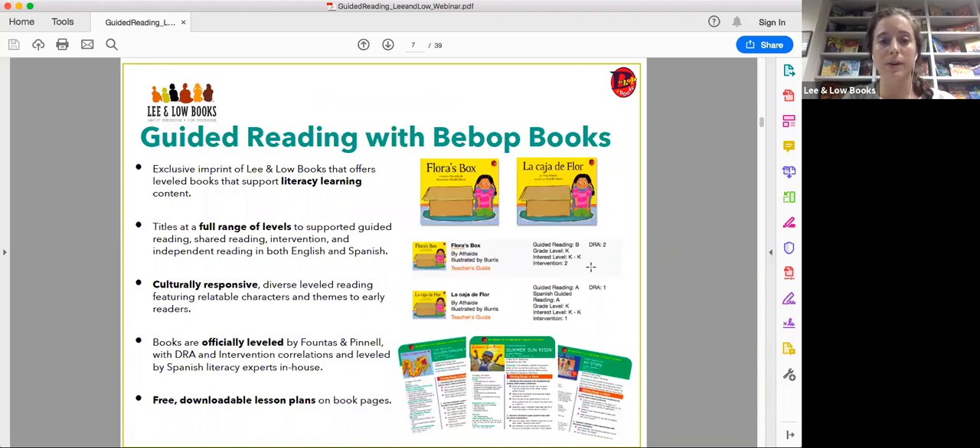We have free downloadable lesson plans on each of the book pages on our website. I also wanted to note that while we're going to be talking about levels, students should never be referred to as their reading level. It's all about the child's specific reading behaviors and skills. They could be engaging with books at several different levels depending on the child's needs.